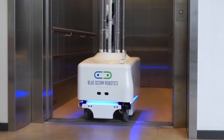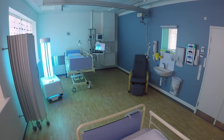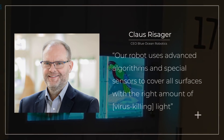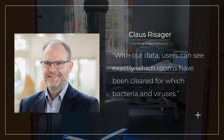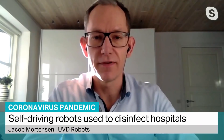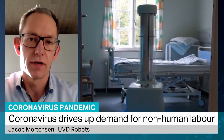UVD Robots, from the company Blue Ocean Robotics, uses ultraviolet light to autonomously kill viruses, curbing the potential spread to other humans. The startup have already sold robots to over 40 countries. CEO Kloss Riesager explains: 'Our robot uses advanced algorithms and spatial sensors to cover all surfaces with the right amount of virus-killing light. With our data, users can see exactly which rooms have been cleared for which bacteria and viruses.' According to the company, it takes between 10 to 15 minutes to disinfect a room, and a virus like coronavirus has been deactivated by more than 99.999%.